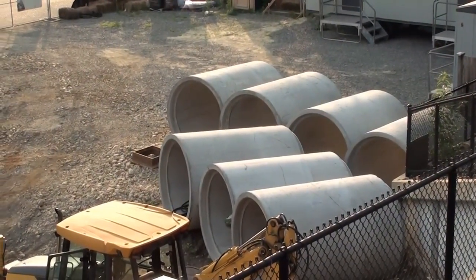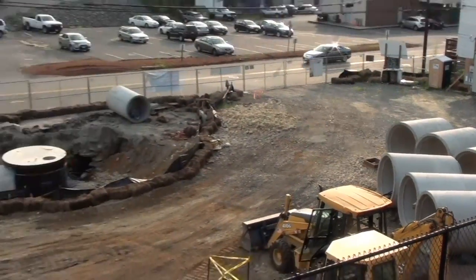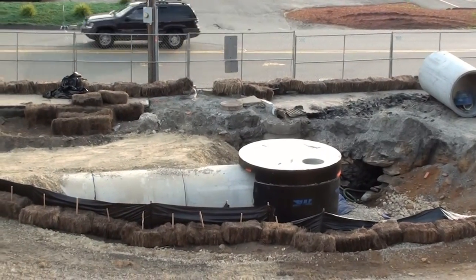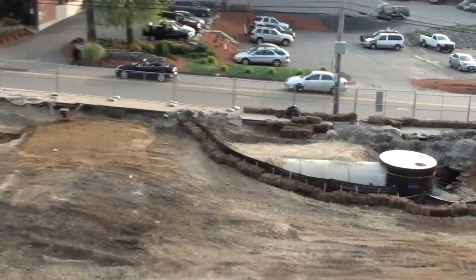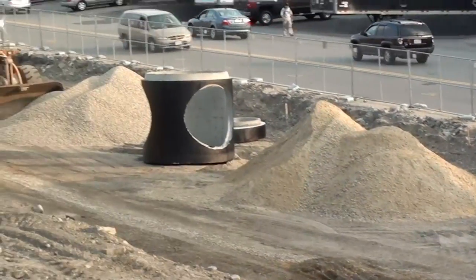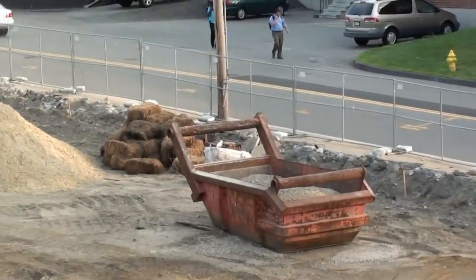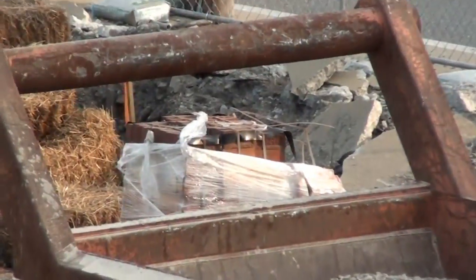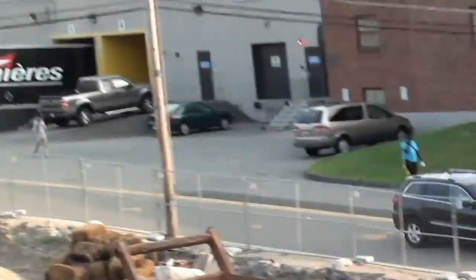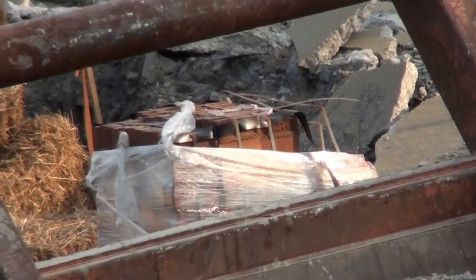This is the July 18, 2012 update. You still got those tubes there, but not many of them — most of them are now underground. As you can see, we've got the sewage system already in progress. It goes from there to that one, and further up the line there's one going right there. There are also some bricks here — I don't know what the bricks are for. So that's the July 18, 2012 update.